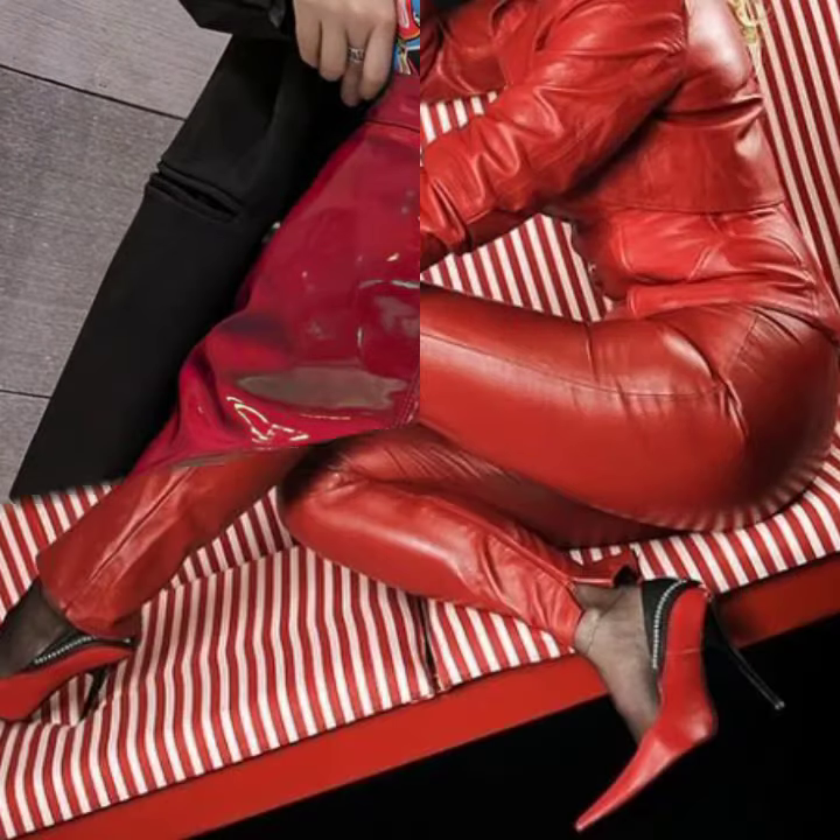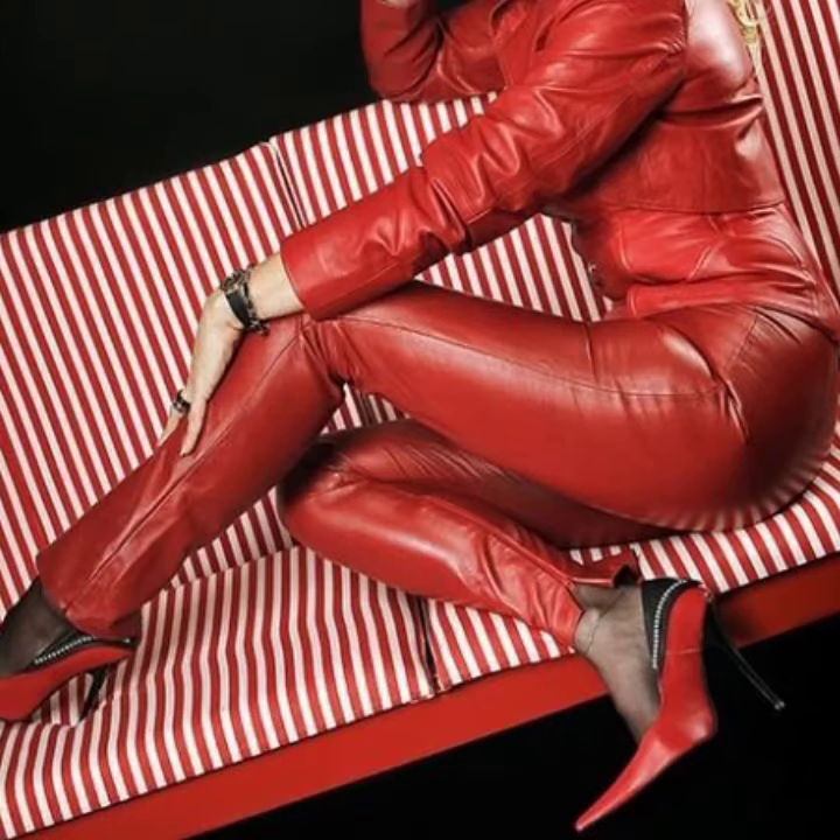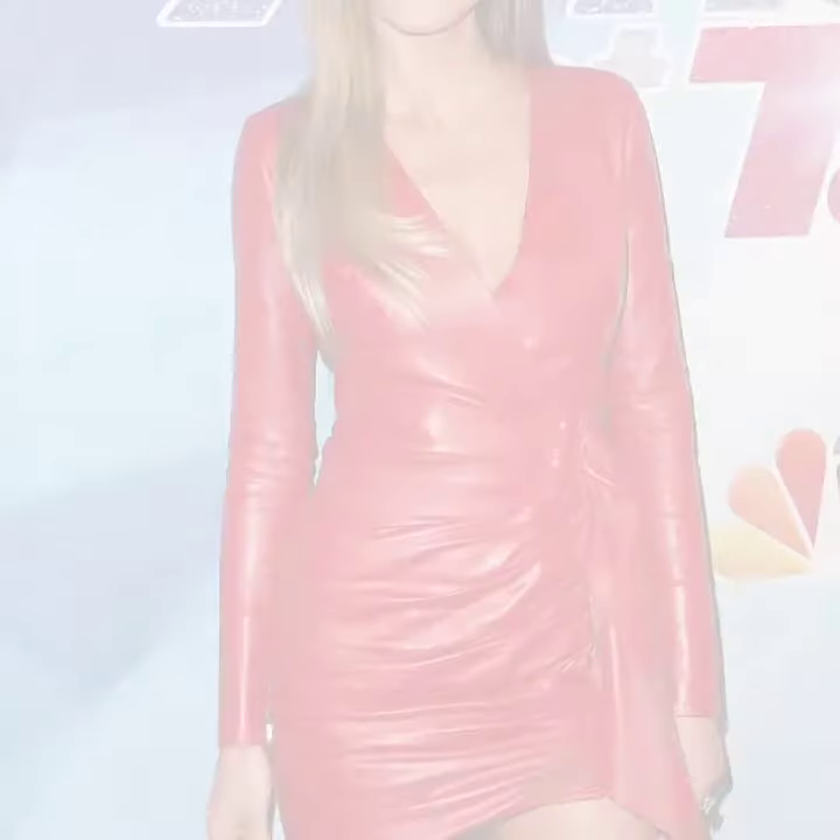If you want to buy these very beautiful women's red outfit ideas, then I will tell you some store names like AliExpress, if.com, Etsy.com, and Amazon.